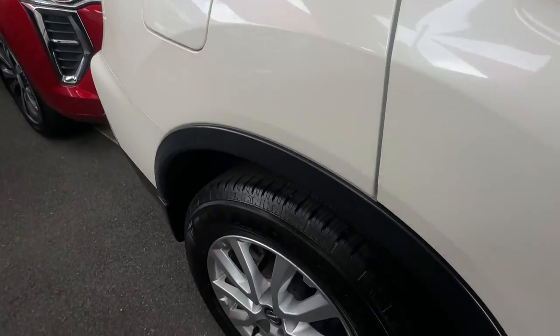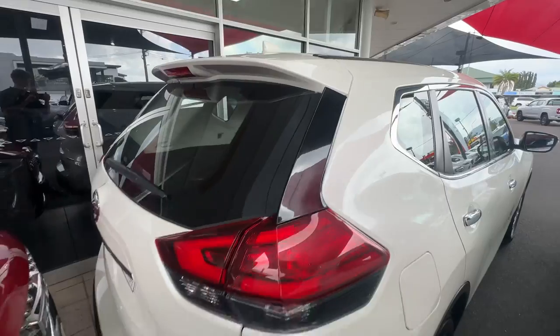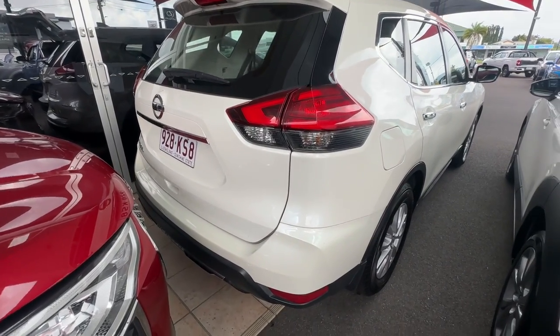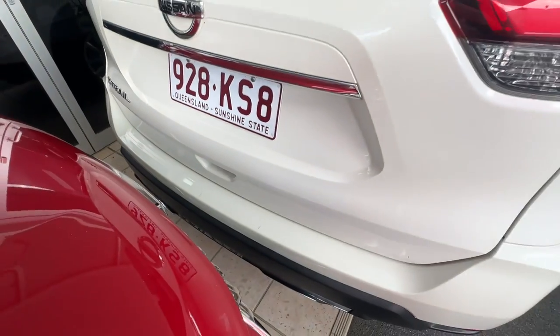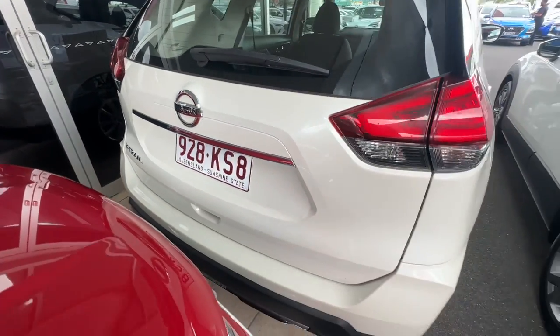And down the back, rear rim and tyre, and then around the back of the car. Sorry, there's not too much room throughout here — the car's pretty jam-packed in. As you can see, a couple of really small little marks here just on the back of the guard. They'd probably even be able to come out, but I'd just like to show you that side of things as well.